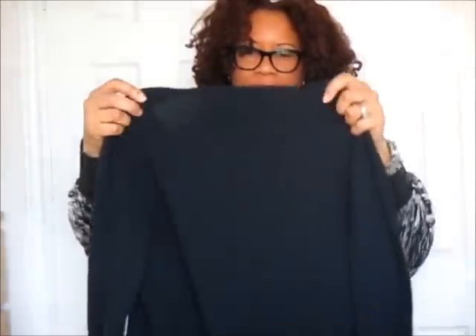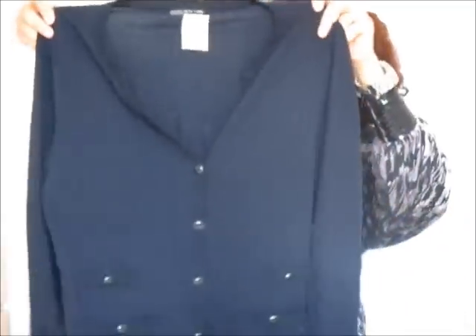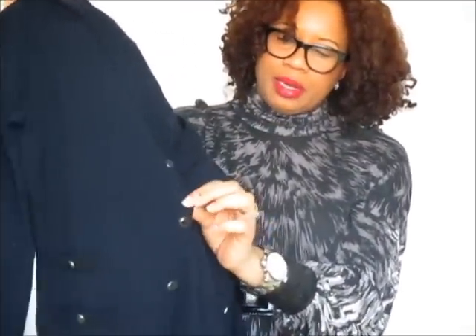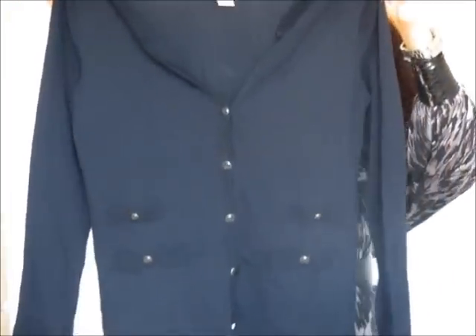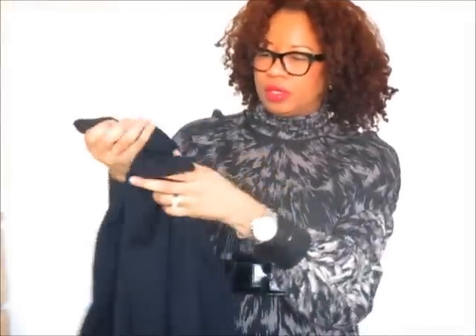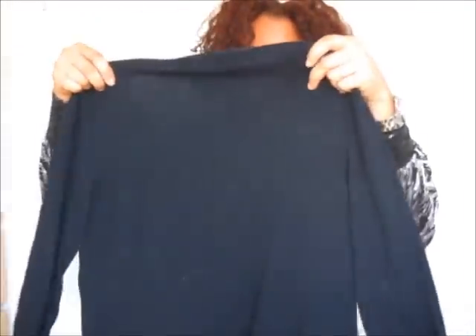Coming to the end, I also got this Jones of New York cardigan. I cannot turn away from anything navy blue when it looks good. It's a navy cardigan with beautiful navy buttons and little piping around the neck and down the front, with double buttons on each side — just perfect. Great for work with a white shirt, striped shirt, or cami underneath. It was at Value Village for $9.99 and I think I got 50% off.